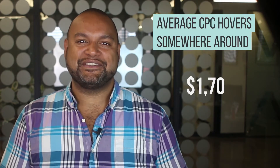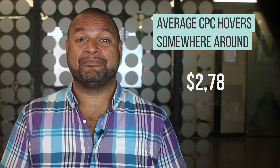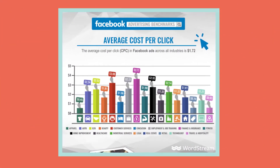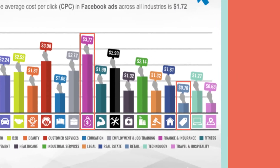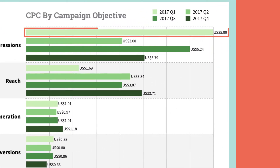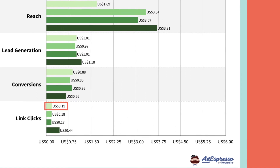the average CPC hovers somewhere around $1.70, though this can increase or decrease significantly based on factors like industry or objective. A study from WordStream, for example, found that the finance industry had a CPC of $3.77, while retail was only showing a CPC of $0.70. AdEspresso found that impressions could cost up to $5.99 within 2017, while link clicks cost as little as $0.19 on average.